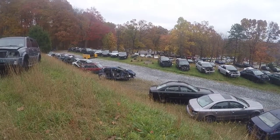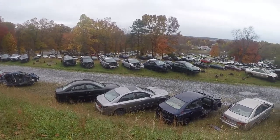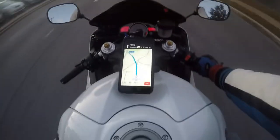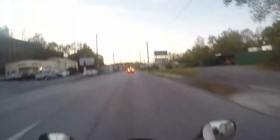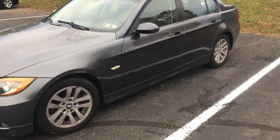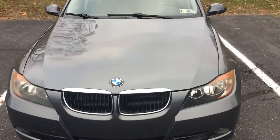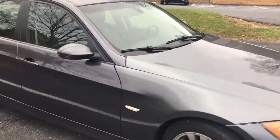I know, probably the junkyard is probably the worst place to look for a project car. But anyway, after looking around, I decided to go Germany. So I decided to go with this 2006 BMW 325i. And you will probably ask, why a 2006 BMW 325i?